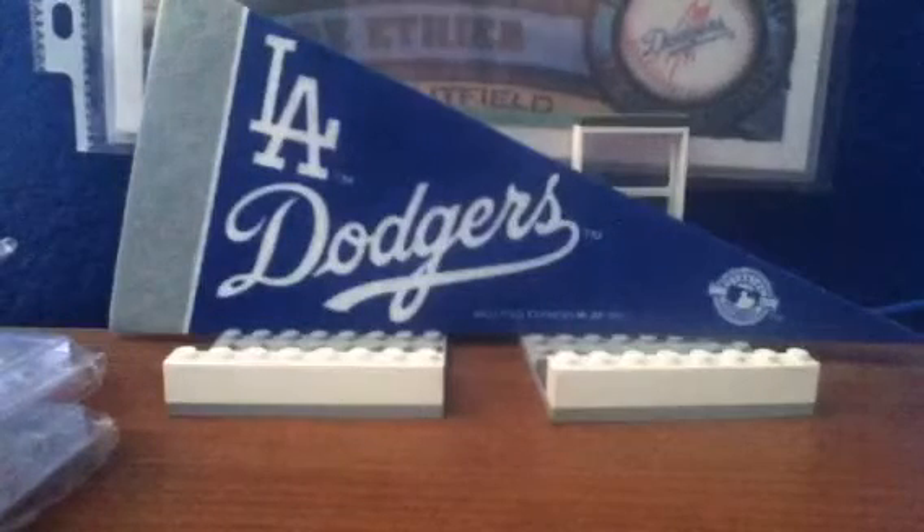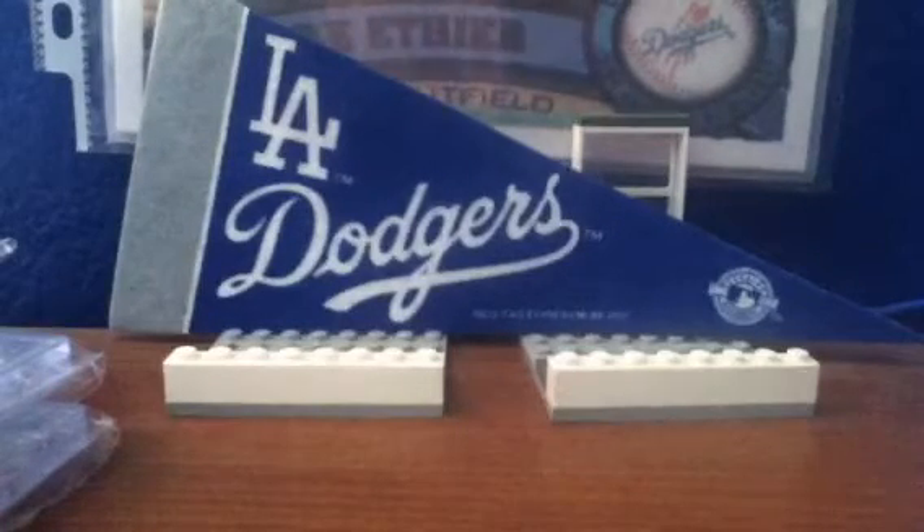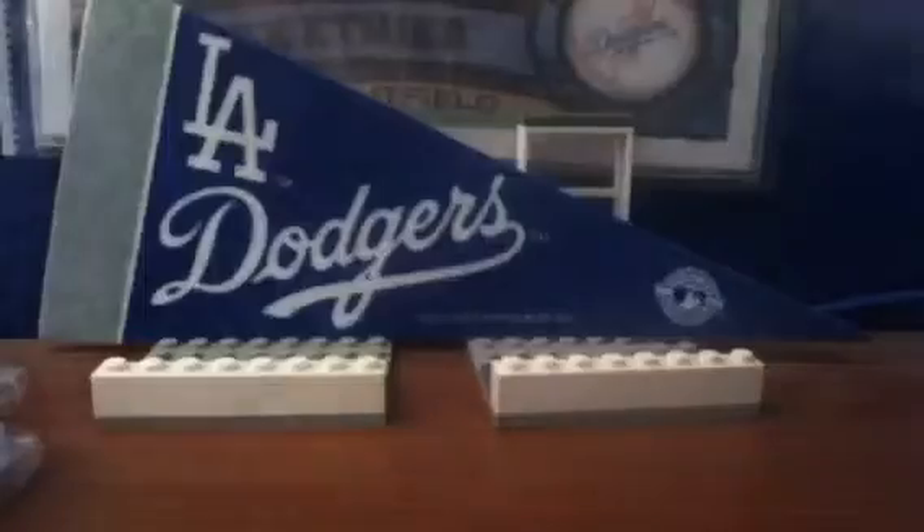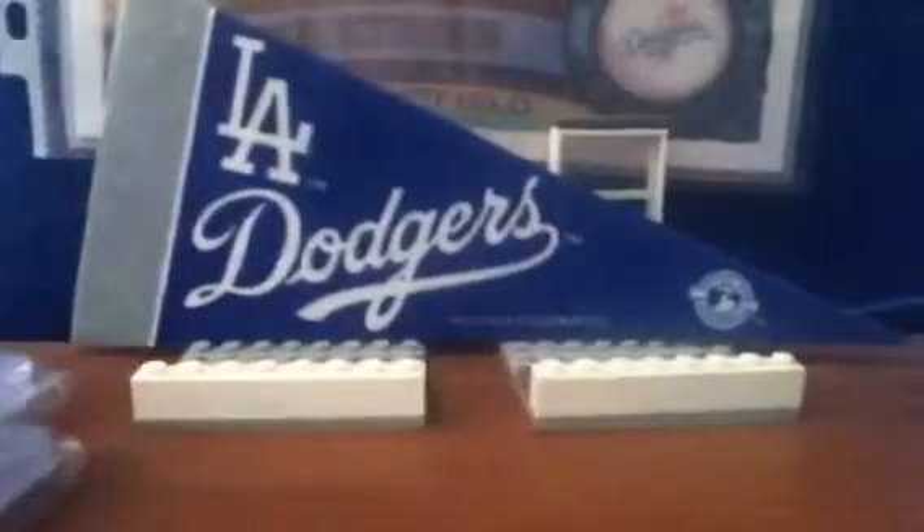Number 6: I just got this today from Alex Armiho — 2012 Chrome Andre Ethier Atomic Refractor. Let me turn on the light so you can see that. Really cool, and that's number 8 of 10. Thanks, Alex.